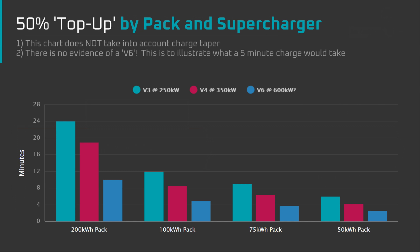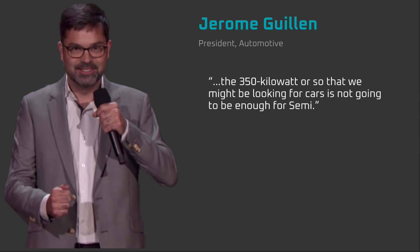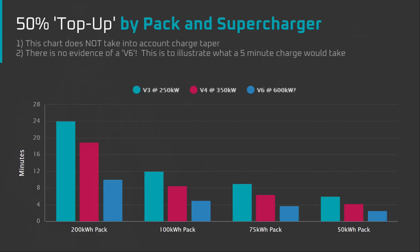For example, a 50% charge in 5 minutes on a 100 kWh battery pack like the Model S would require a 600 kW charger. For reference, the V3 supercharger has an output of 250 kW. It doesn't sound like Tesla has plans for a charger like this in the near future. In the Q3 earnings call, Jerome Guillen stated that the 350 kW or so that we might be looking at for cars is not going to be enough for semi. Based on that comment, the 5-minute 50% top up is still many years away, even if the batteries are capable. If Tesla is targeting 350 kW with the V4 supercharger and it's still in development, we'd need to wait for a V5 or V6 supercharger to hit 600 kW, which probably won't happen until later in the decade.